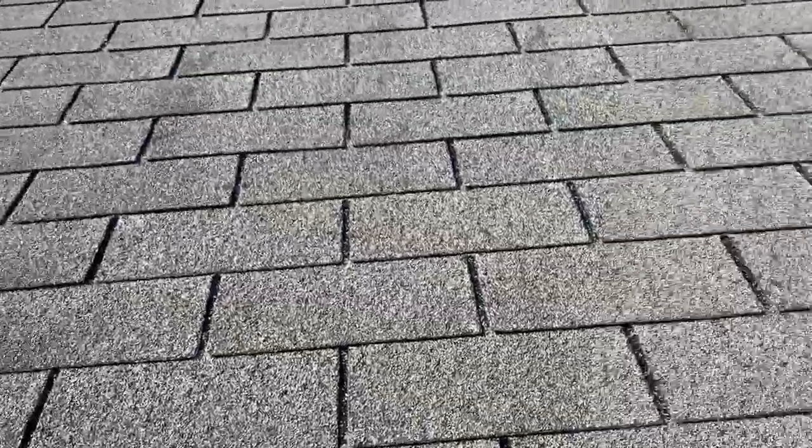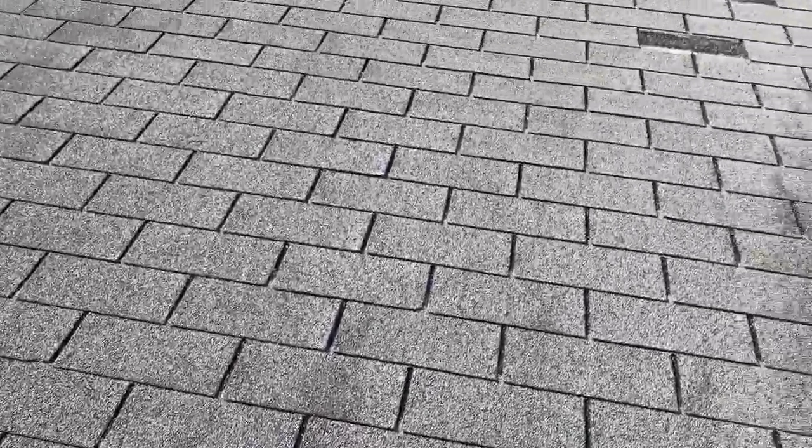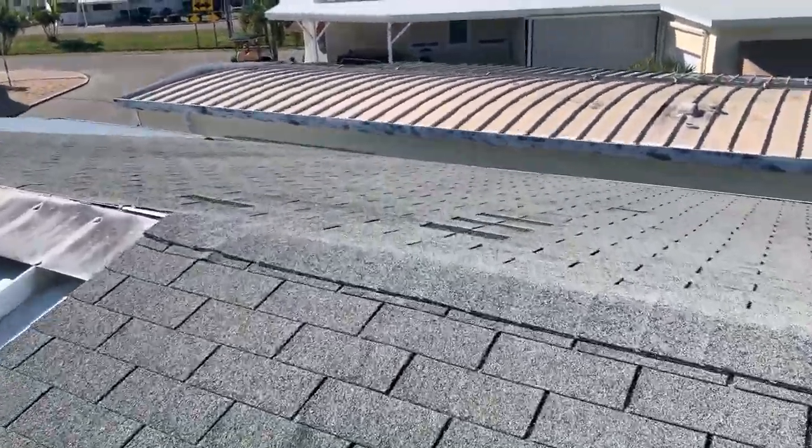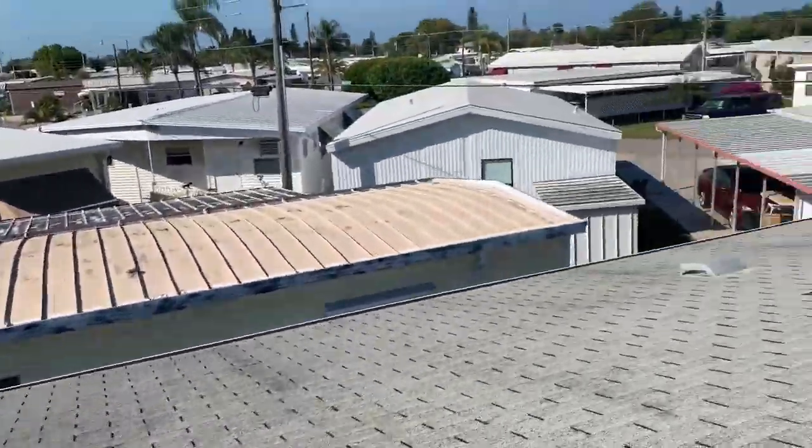That's 6518 Connecticut Street, the home of Mrs. Grace. Rachel, her daughter, is the one helping Mrs. Grace out with the roof. So Rachel and Grace just wanted to show you your roof.